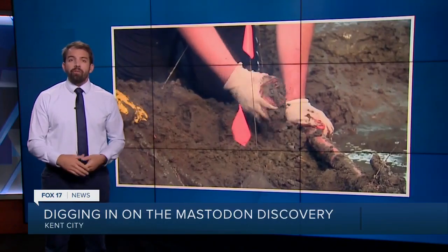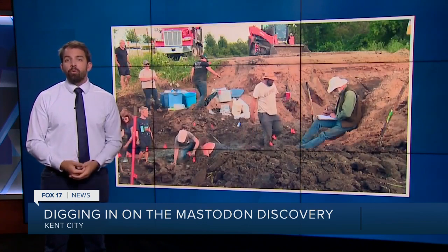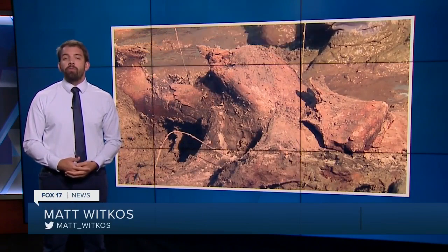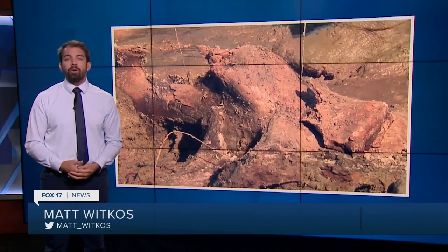The University of Michigan says there's a delicate process they must go through before the bones are on display. They'll dry them slowly — typically it can take several months to a year. Reporting in studio, I'm Matt Whitkos, Fox 17 News.